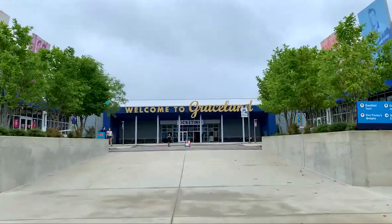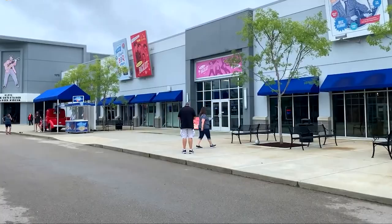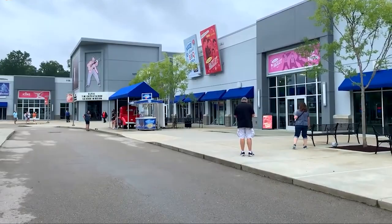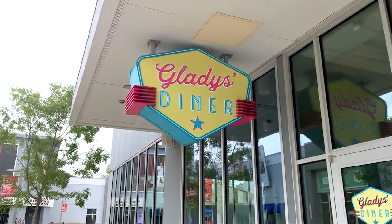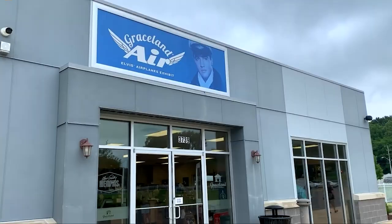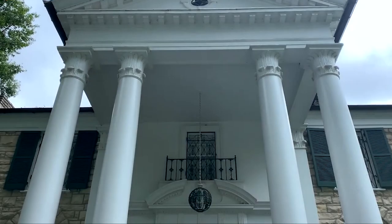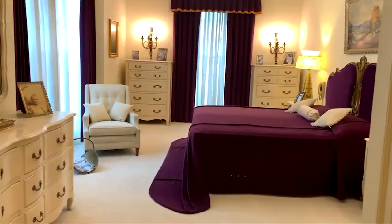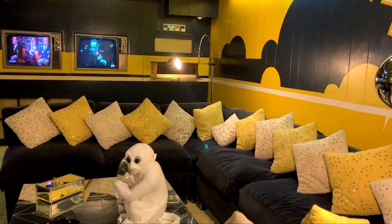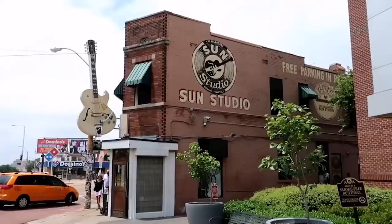No visit to Memphis would be complete without a pilgrimage to Graceland, the former home of Elvis Presley — our third attraction. As the primary draw for music enthusiasts, Graceland offers an immersive experience into the life of the legendary musician. Although it may be pricier than other attractions on our list, the opportunity to explore the rooms where Elvis lived and witness his impact on music history is priceless. Various tour options are available with prices starting at $47. Graceland has specific opening hours, and August tends to be crowded due to the annual Elvis Festival, so arriving early is recommended.